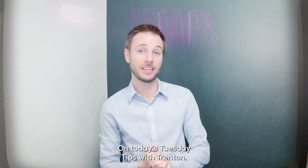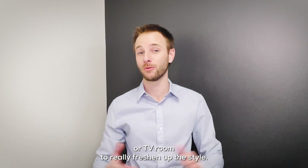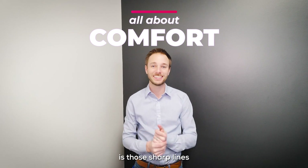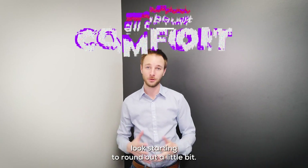On today's Tuesday Tips with Trenton, let's talk about some updates you can do to your living room or TV room to really freshen up the style. For me, it's all about comfort. One of the things that we're seeing is those sharp lines that we've been seeing with that real modern look starting to round out a little bit.